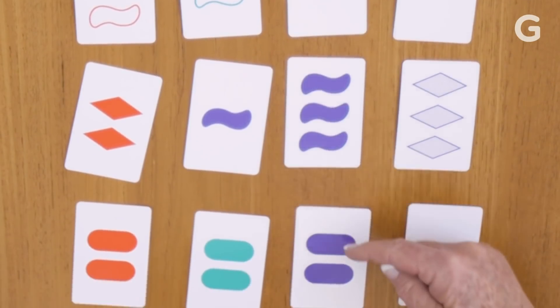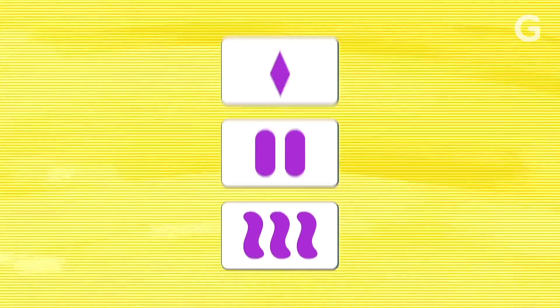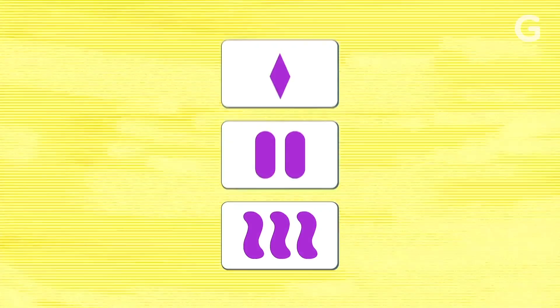These three cards are a set because color — purple, purple, purple — they're all purple. Number — two, three, one — they're all different numbers. Shape — oval, squiggle, diamond — they're all different shapes. Shading — solid, solid, solid — they're all solid.